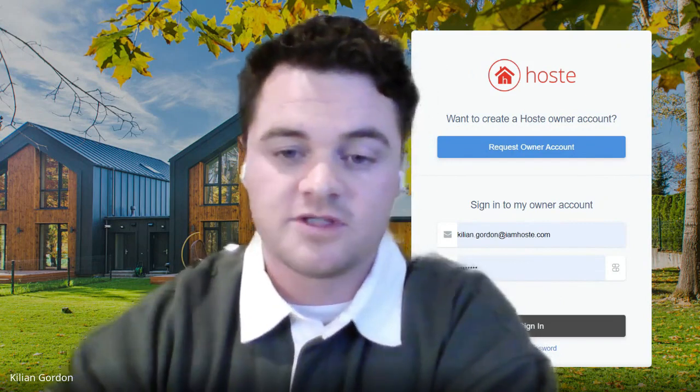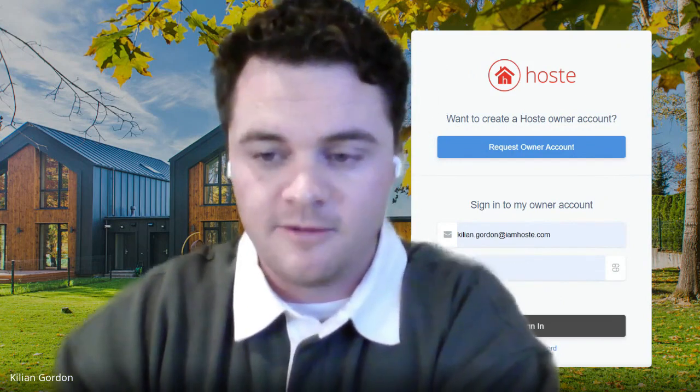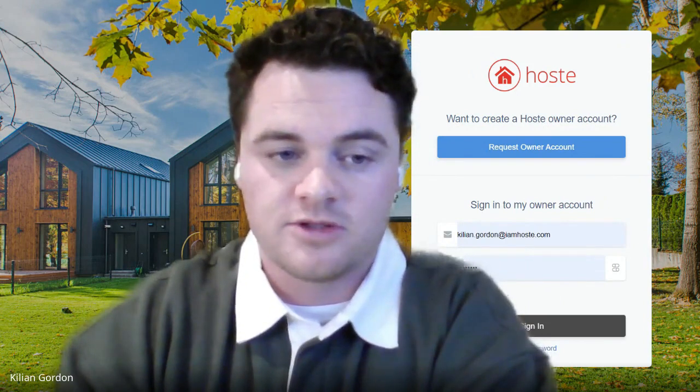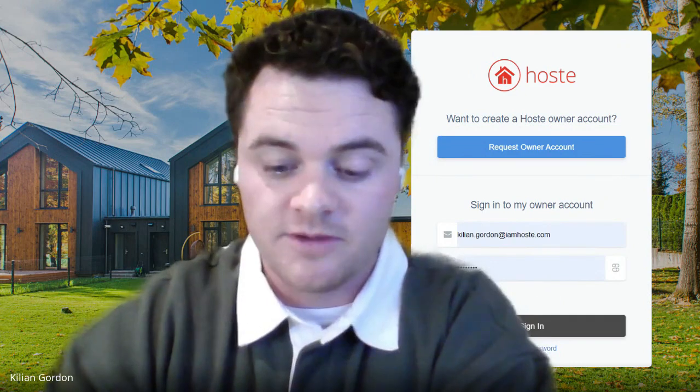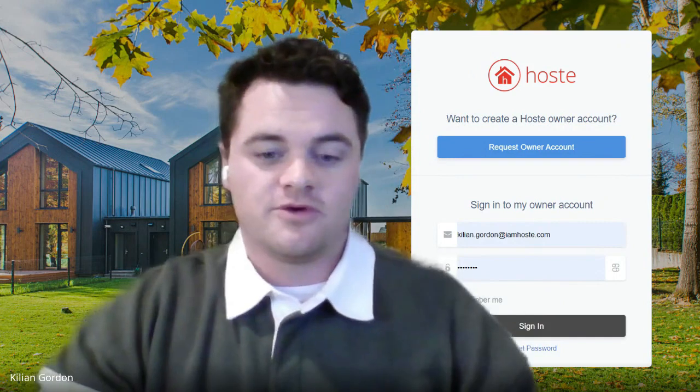We'll go over homes that catch our eye weekly, covering everything from location to amenities and historical performance of similar properties — why these properties caught our eye and what makes them a true Hostie home. I'm covering Phoenix, Fountain Hills, Scottsdale, and the greater Phoenix area. Craig Callion from Colorado Springs will cover Colorado Springs and the greater area. My name is Killian Gordon and we're with Hostie.